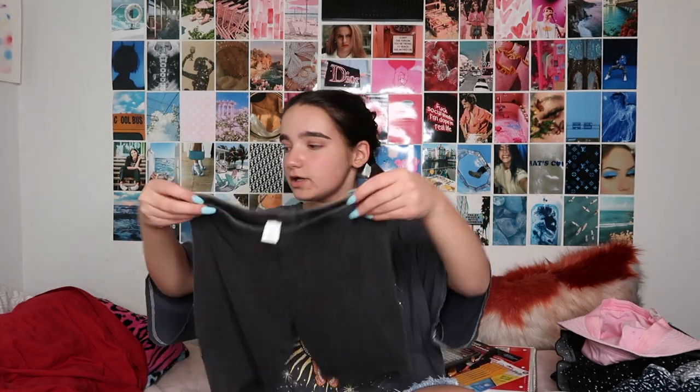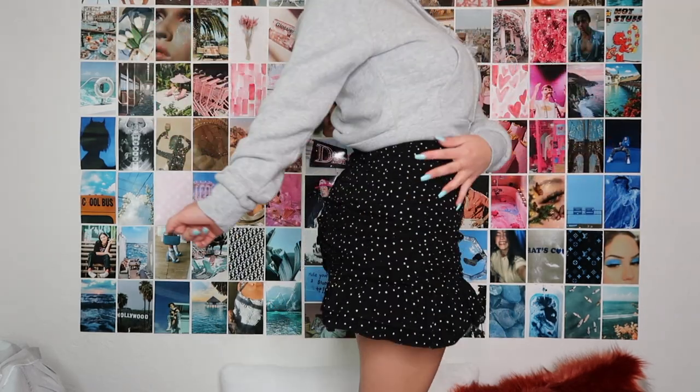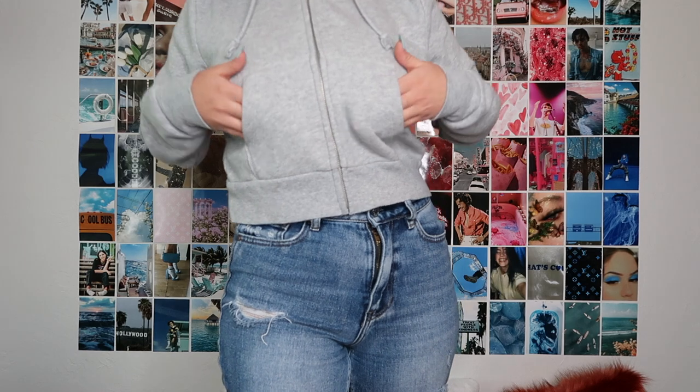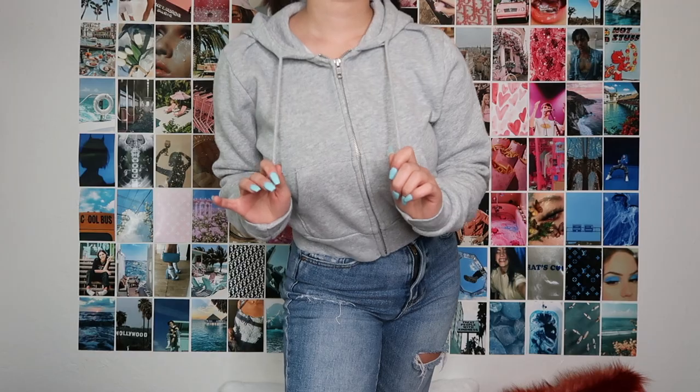Next up is this skirt — I love it, it's so cute. It's on the shorter side, so it's not really a back-to-school item, but I'll wear it when I go out to see friends. I'm obsessed with it. The last thing I got in Vegas was this Brandy Melville cropped jacket — just a gray one. I tried it on in the store to make sure it would fit, and it's super cute. It'll be really nice to throw over tank tops as it gets colder into fall weather.